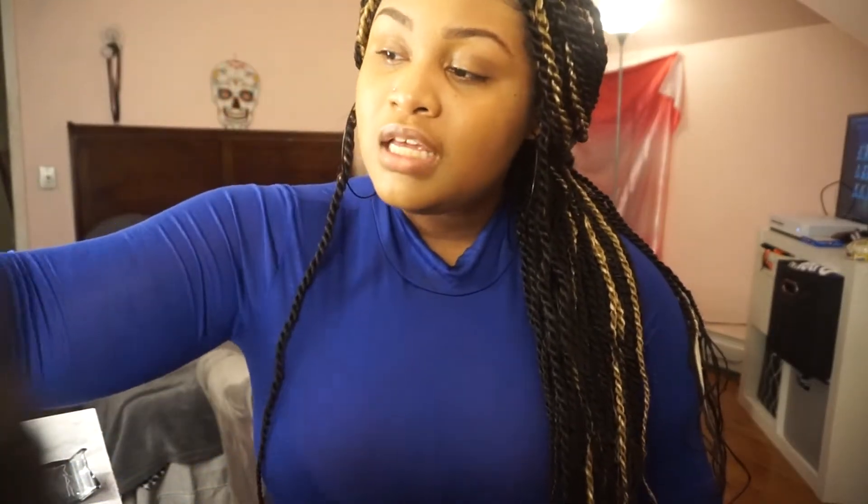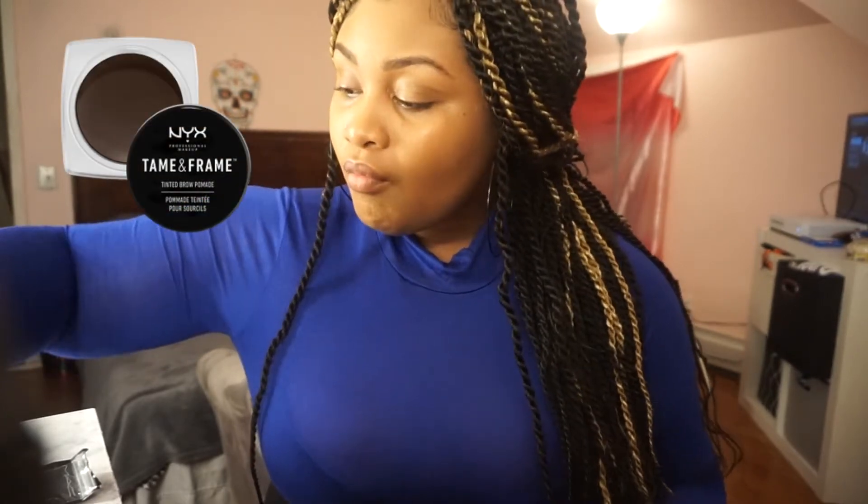I'm going to show you guys how I'm going to achieve this look. I'm feeling blue and purple - I'm going to do something special today, and blue is my favorite color. Right now I have on my foundation, the Stila Tan Deep Aqua Glow Serum Foundation - I love this. I also filled my eyebrows in with NYX Dark Brown Pomade.